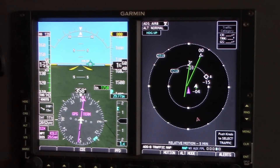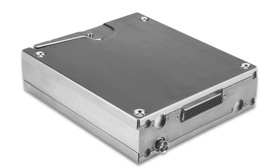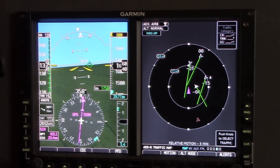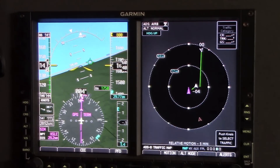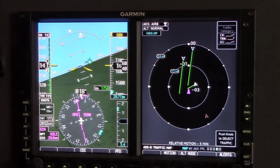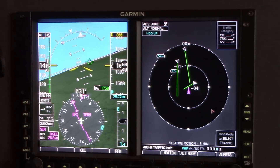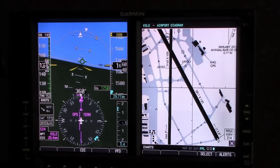Another long-awaited feature with the G500 and G600 is the integration with the GDL-88 to display ADS-B traffic and weather information. On the dedicated traffic pages, the GDL-88 will now display ADS-B traffic information, which incorporates unique features such as target trend — real-time relative motion technology that displays the trend of the direction of travel of traffic around you as it relates to your position. ADS-B traffic information is also displayed on the PFD with synthetic vision enabled.